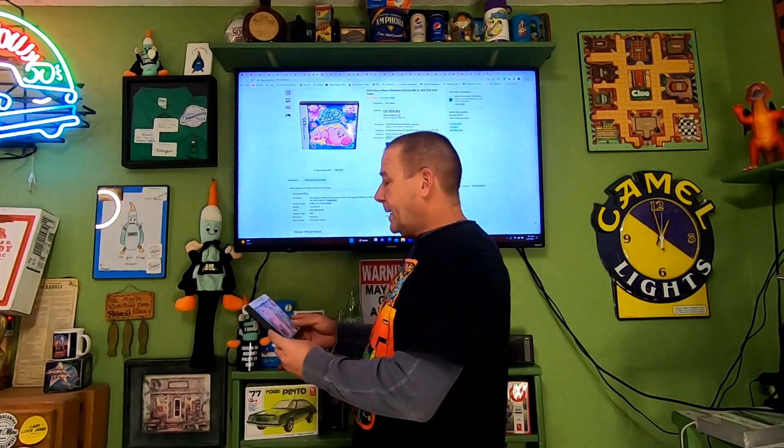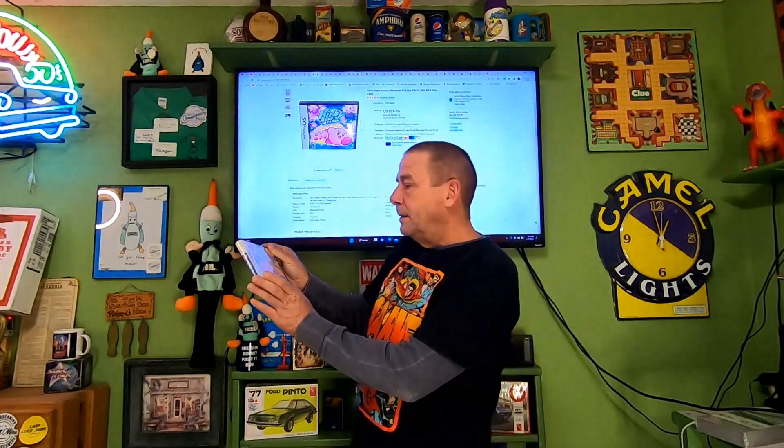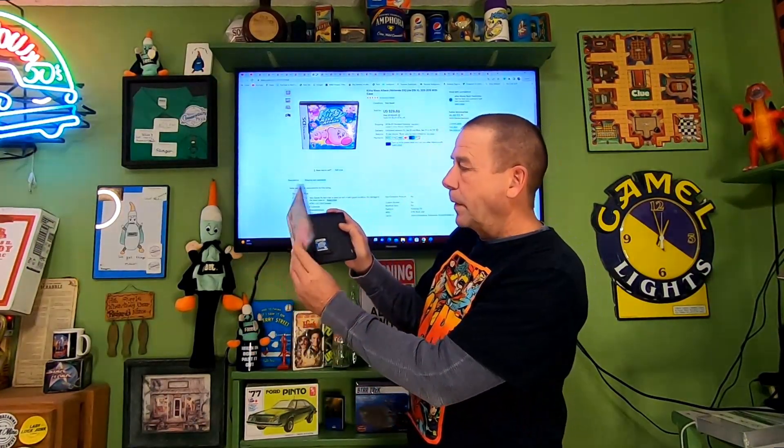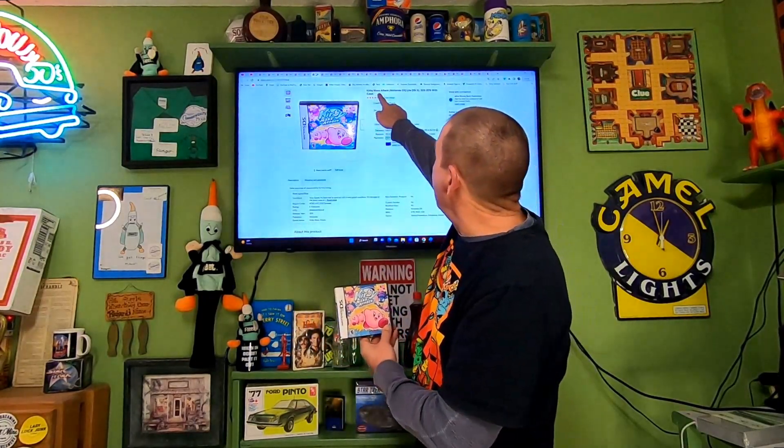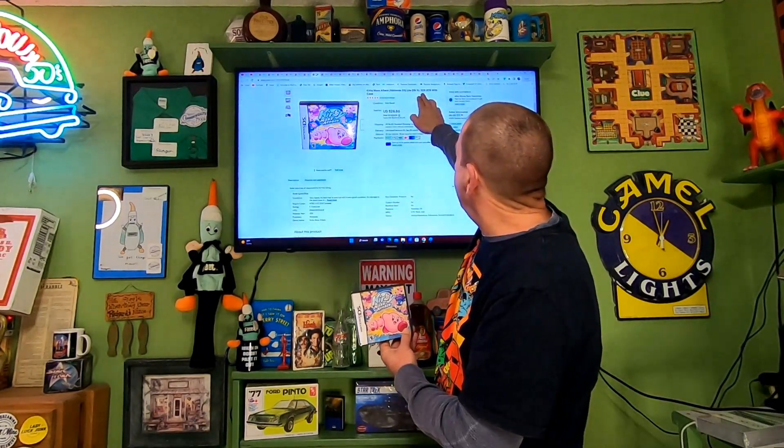Glad to see it moving out. It sold for $6.62 and the buyer is paying $4.95 in shipping. Next up — a thrift store item — the Nintendo DS Kirby Mass Attack. Paid $3 for this; it was missing the manual. In the title I put 'Kirby Mass Attack Nintendo DS Lite DSi XL 3DS 2DS with case.' This sold for $28.86 and the buyer is paying $16 in shipping — that tells me it's going eBay International.